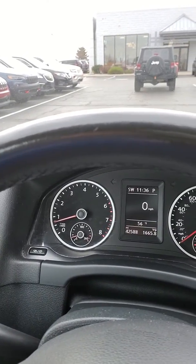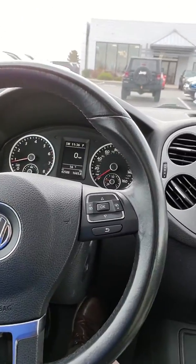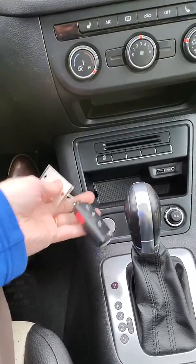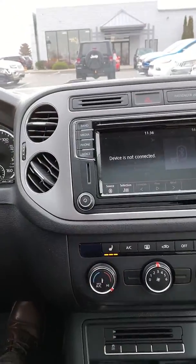42,588 on the odometer. You've got auto lights, Bluetooth and voice recognition options on the steering wheel, and push-button start. Key fob is in good condition. Everything's checking out good here. You also have heated seats.